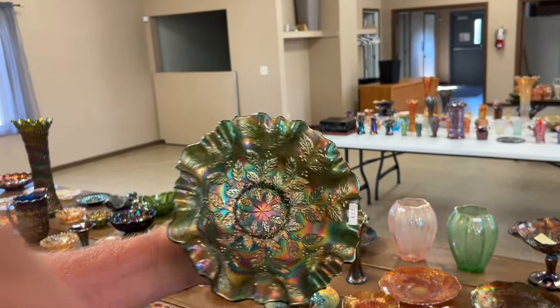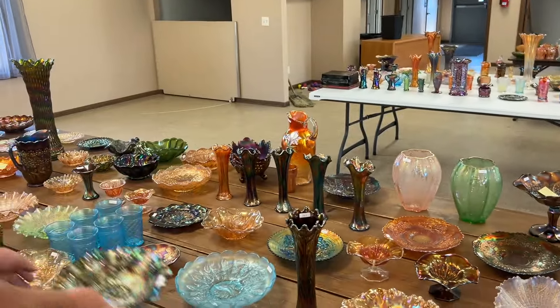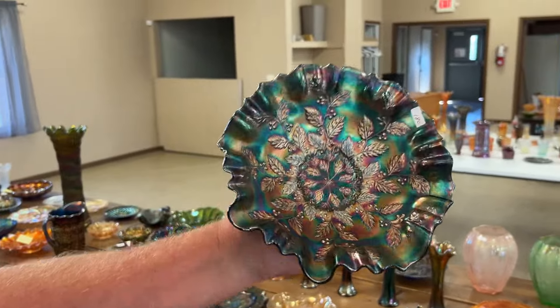Holly three-and-one edge bowl in green, and in blue.